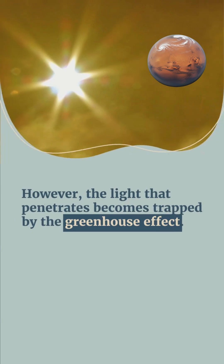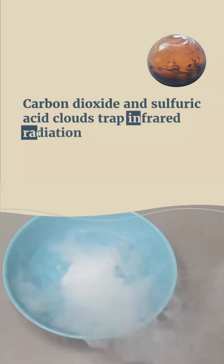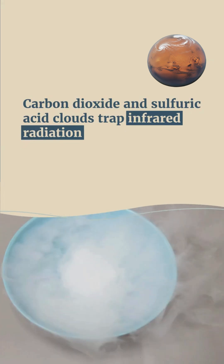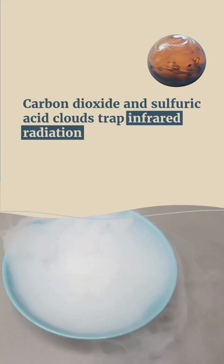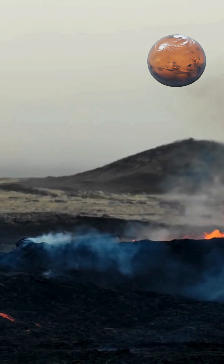However, the light that penetrates becomes trapped by the greenhouse effect. Carbon dioxide and sulfuric acid clouds trap infrared radiation, intensely heating the planet's surface to approximately 900 degrees Fahrenheit.